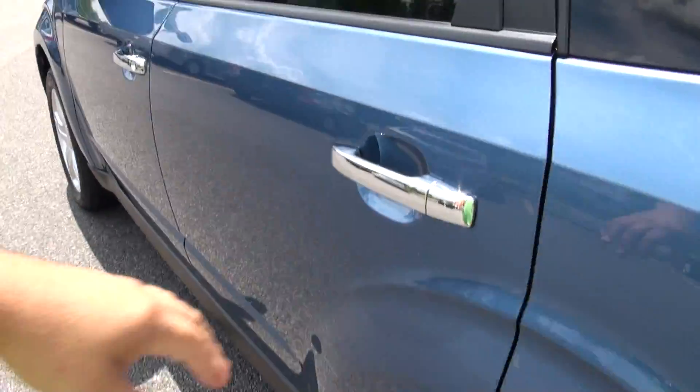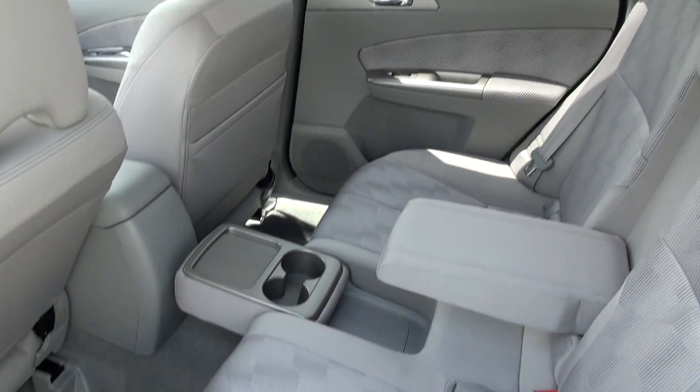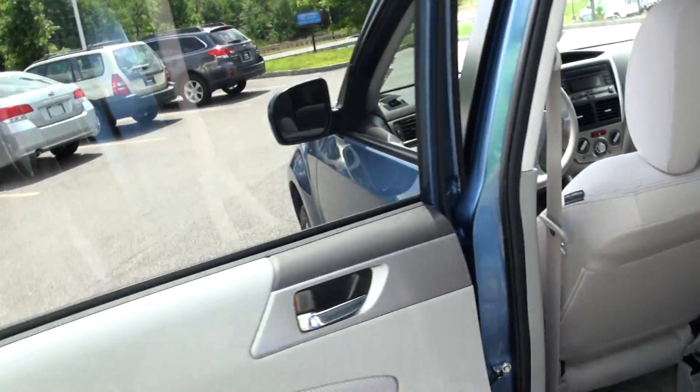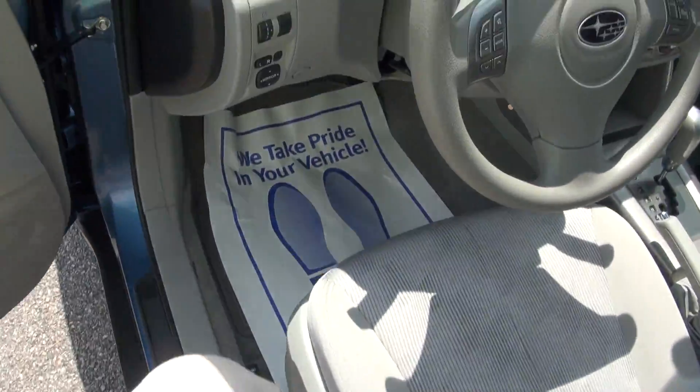If you have a family, I think this is a great vehicle, especially if you have a baby seat. It's just the amount of room here to get in and out and kind of lug things around is kind of priceless, you know. Power seat.